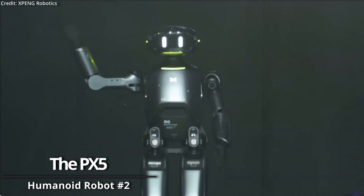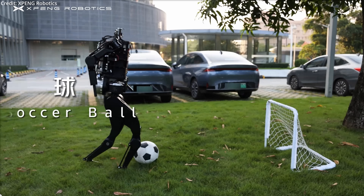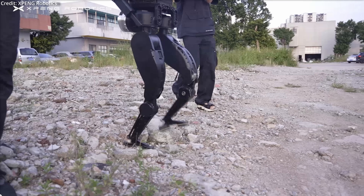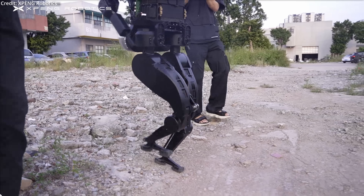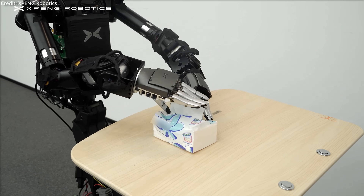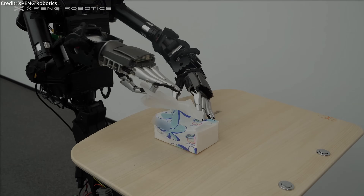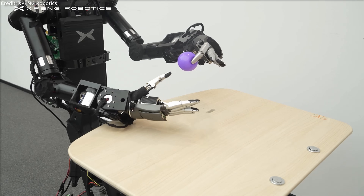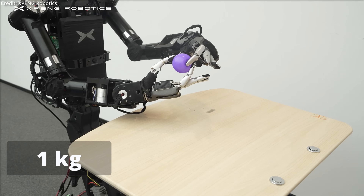Shawpeng Motors recently unveiled its PX-5 humanoid bipedal robot, which is China's attempt to compete with Tesla's Optimus. Impressively, the PX-5 is equipped with exceptionally dexterous and lightweight humanoid arms as well as hands. Each hand in the PX-5 system boasts 11 degrees of freedom and can exert a gripping force up to 2.2 pounds.